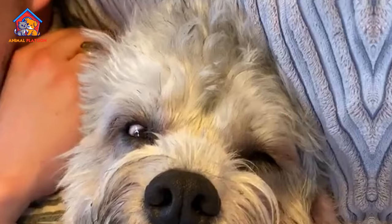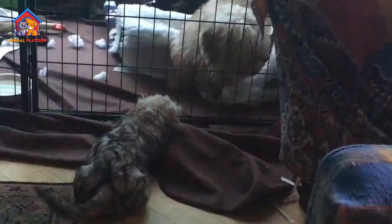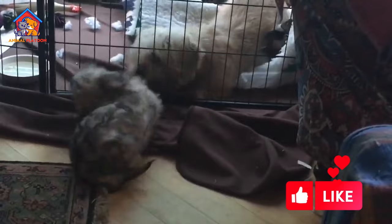Good watchdogs. Despite their small size, Dandy Dinmont Terriers make excellent watchdogs. They are alert and vigilant, and will readily alert their owners to any potential threats or intruders.